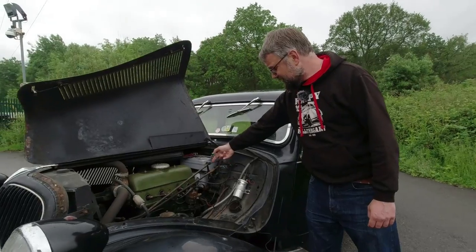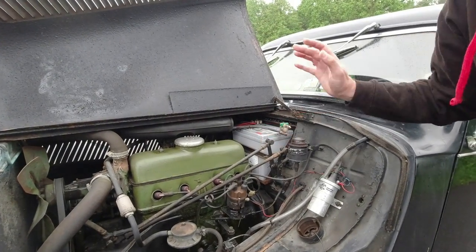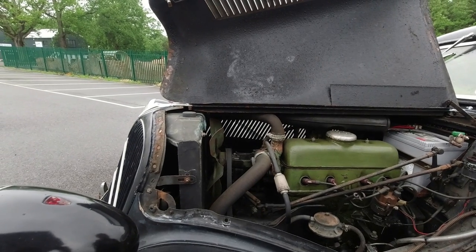Just here you can see the gear lever mechanism — it's quite a complicated affair. We'll see inside what the gearbox looks like. And you can see there's just a simple mechanical fan to keep things cool.